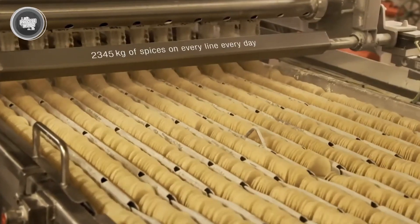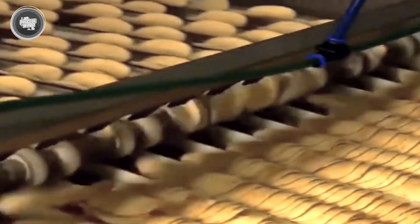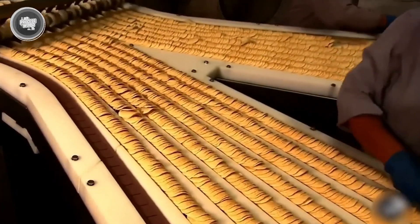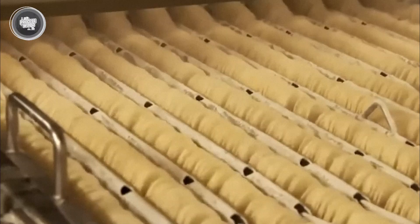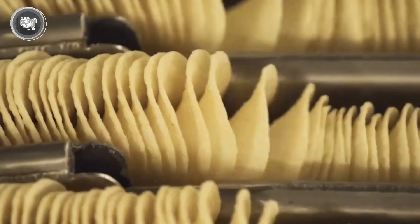To meet demand, the facility runs several production lines using thousands of pounds of seasoning every day. Whether it's the rich taste of loaded baked potato or the sour kick of salt and vinegar, every chip gets the exact quantity of seasoning required to provide the same pleasing taste every time. Following seasoning, the chips are kept down the line for a final quality check where inspectors search for any flaws.